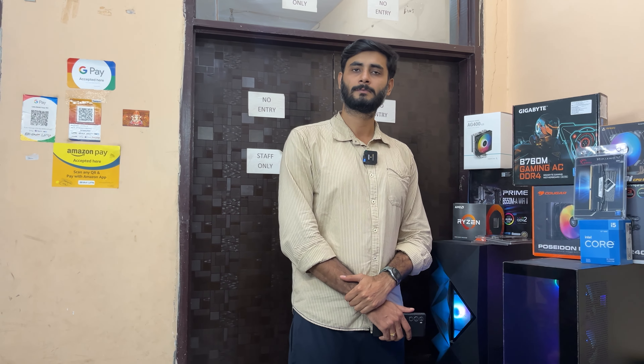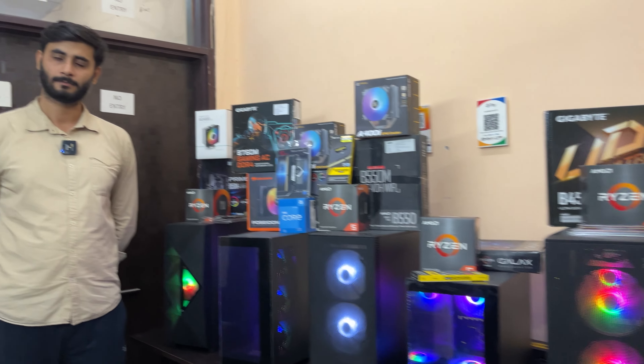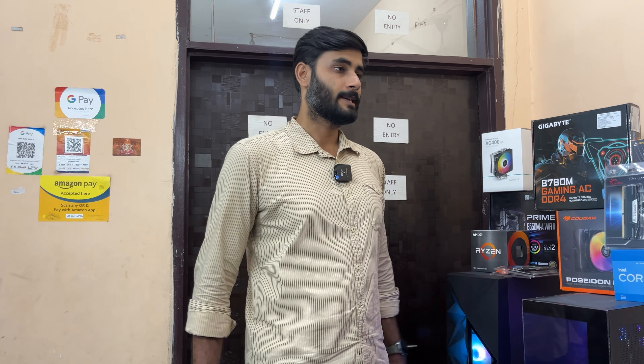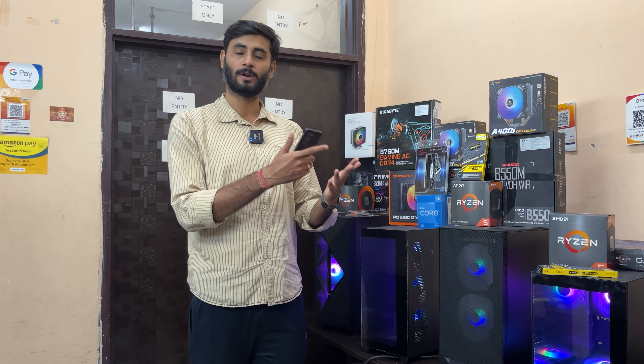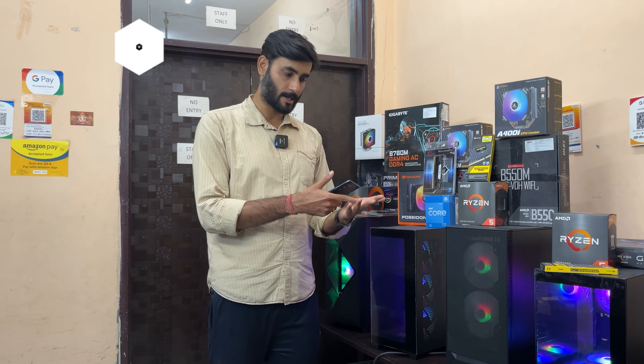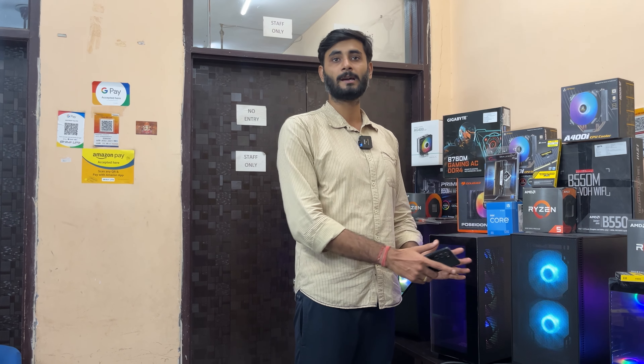Addressing transparency: all PC builds and their components are listed on the website, and every component's status — whether new, used, OEM, or pre-owned — is clearly described. When you order a PC build, you will receive separate invoices for used components and brand new components, so full transparency is maintained.